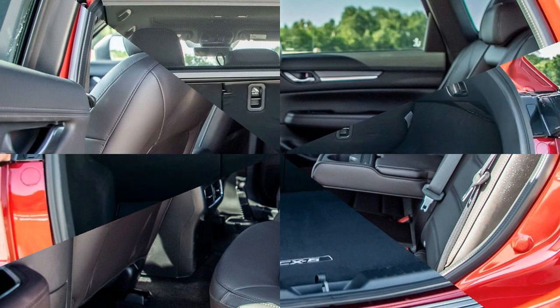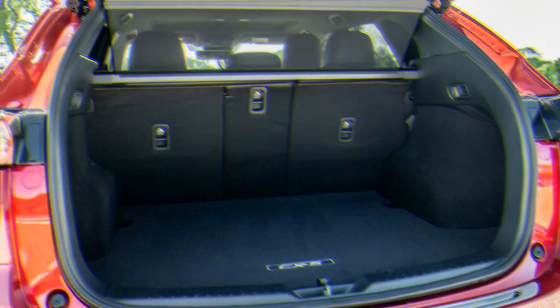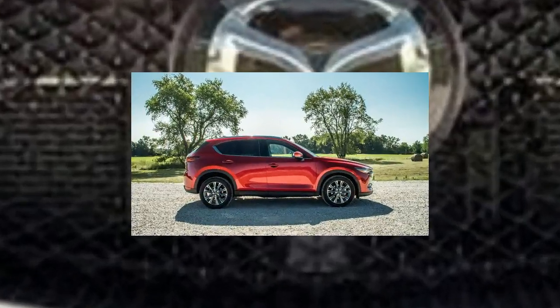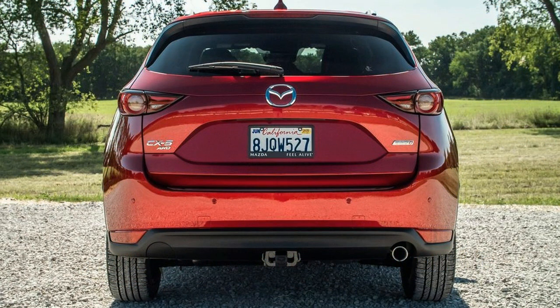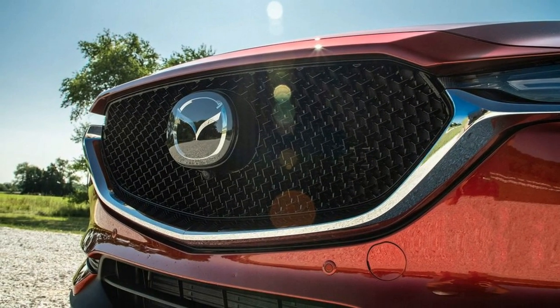The Mazda comes alive on winding roads. The electrically-assisted steering provides satisfying feedback and effectively connects the driver to the front wheels. The Signature model we tested had a reassuring brake pedal feel that responded promptly without being too sensitive when applying the brakes.